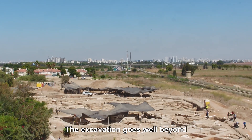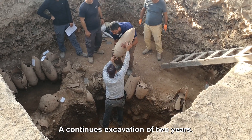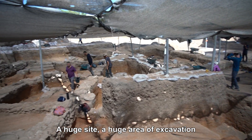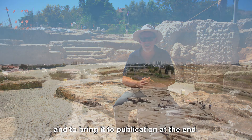This excavation goes well beyond the usual scale of excavations that the Antiquities Authority conducts — a continuous excavation of two years, two to three hundred workers daily, a huge site and huge area of excavation. The challenge for the excavators here is to work through all the material and bring it to publication at the end.